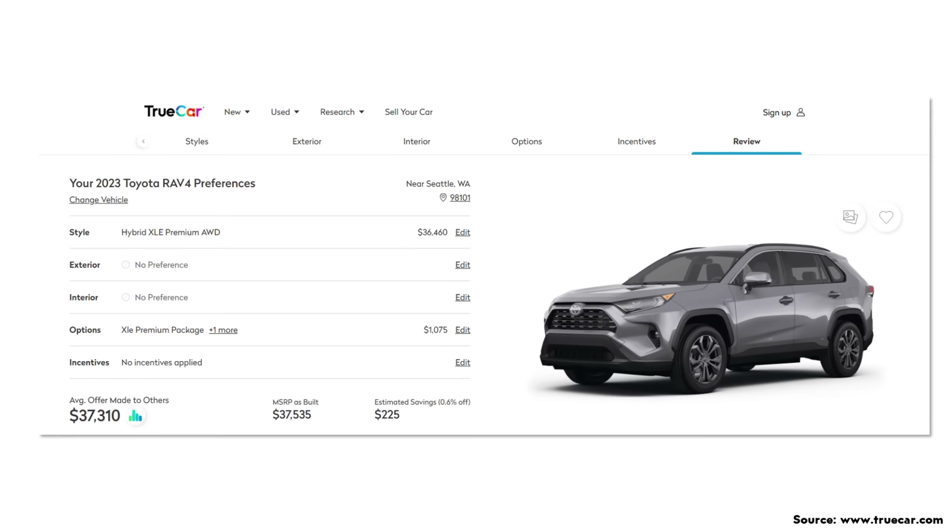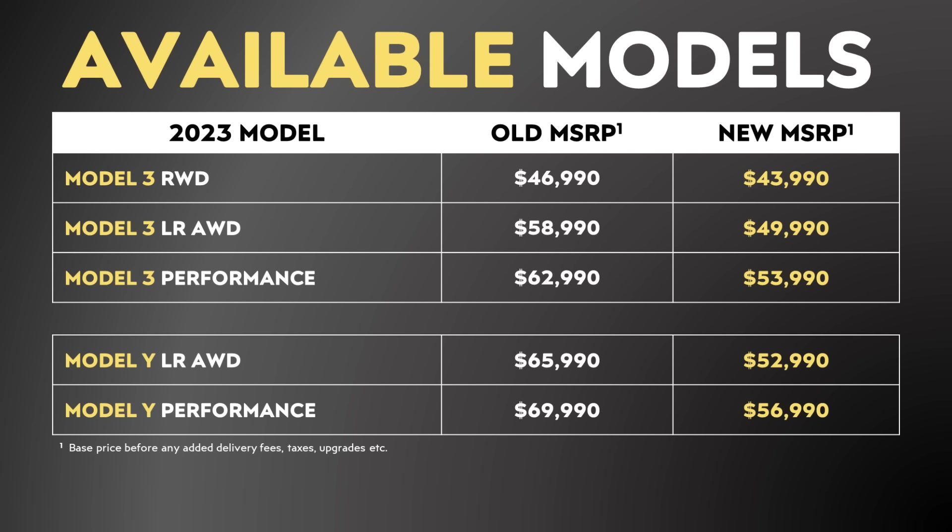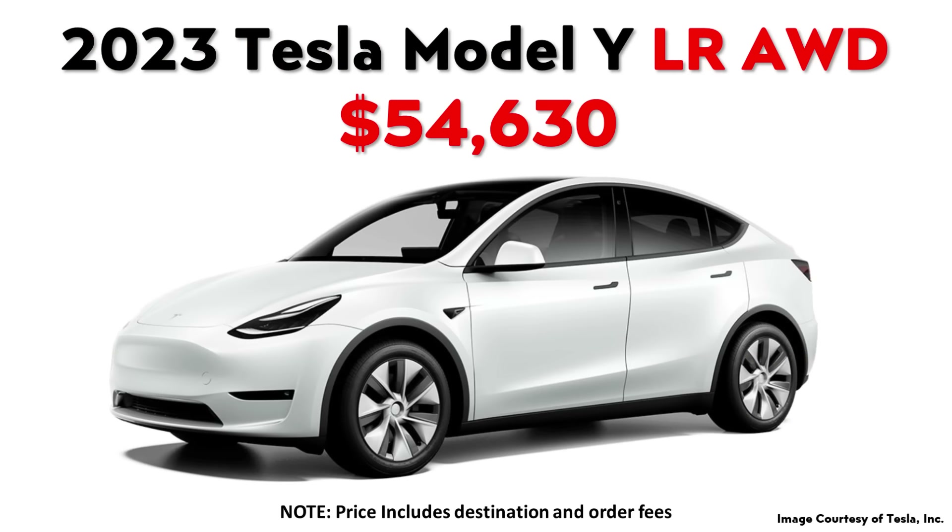Now, when it comes to the actual true cost, if you go to buy one from a dealership today, according to TrueCar, with the all-wheel drive powertrain and a basic premium equipment package, the actual true cost from their data is around $37,310 for this specific vehicle. The Tesla Model Y, on the other hand, has a base price of $52,990, but when you add in fees that Tesla charges, that price actually starts at $54,630.